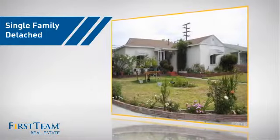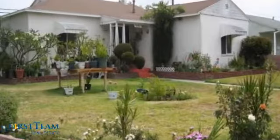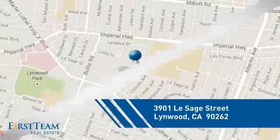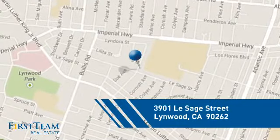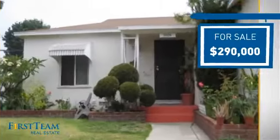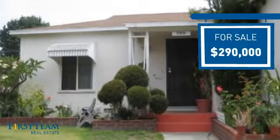This detached home is a great choice for families who want the privacy of their very own lot. And it's located in this area. Currently listed at $290,000, it offers an excellent value for the area.